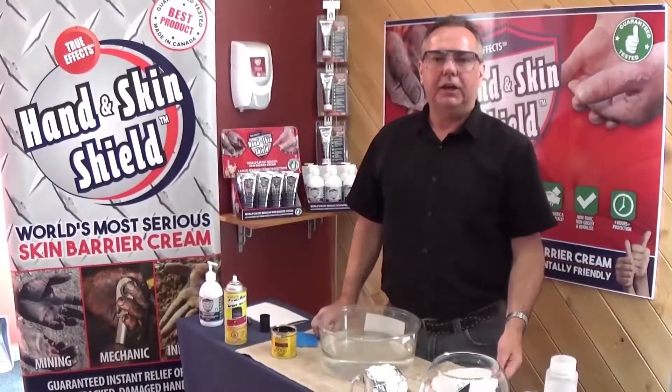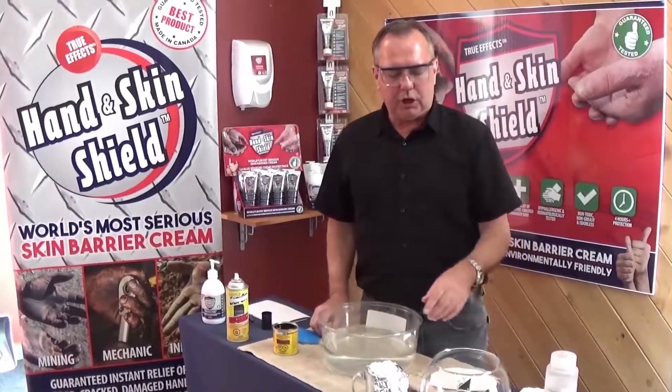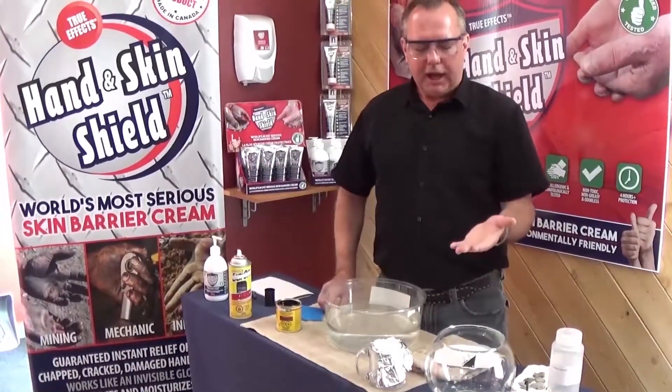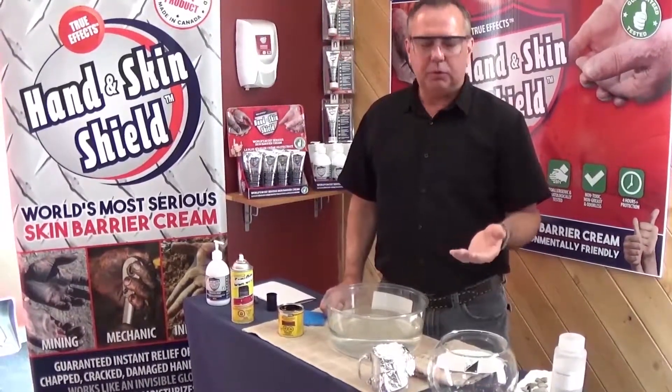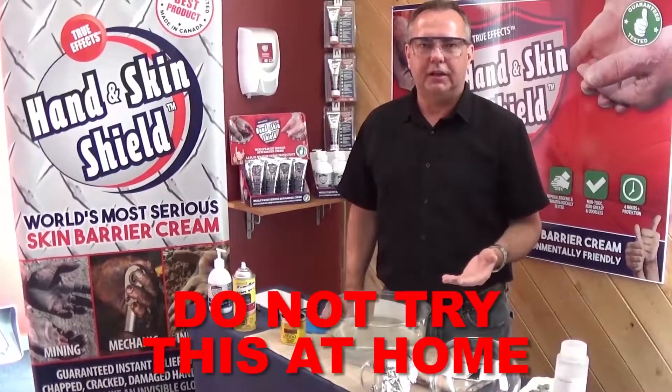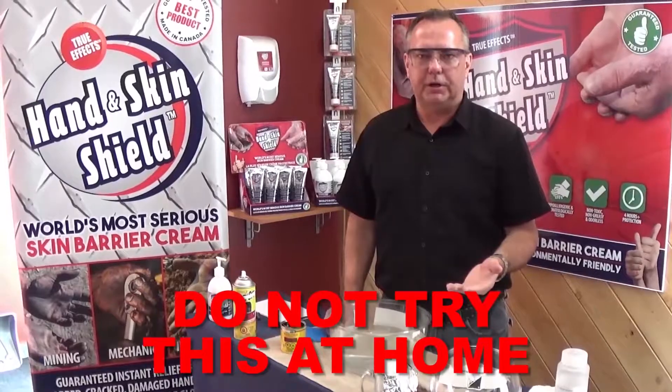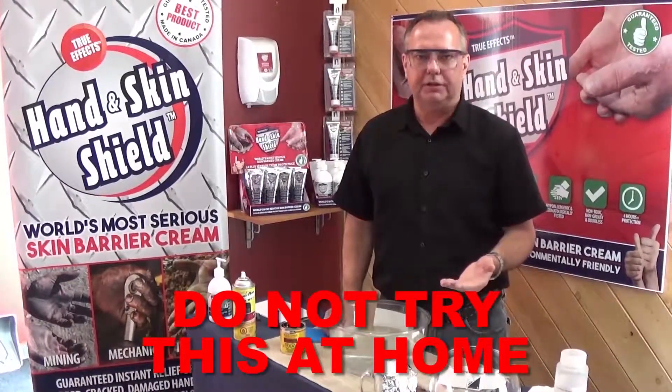We're going to use a high concentration of hydrochloric acid. I'm going to take this hydrochloric acid and put it on my bare hands to prove how truly effective this is. I have to warn you, please do not try this at home. This demonstration is purely to show you how serious this barrier cream is and how well it will protect your hands and skin from chemicals.